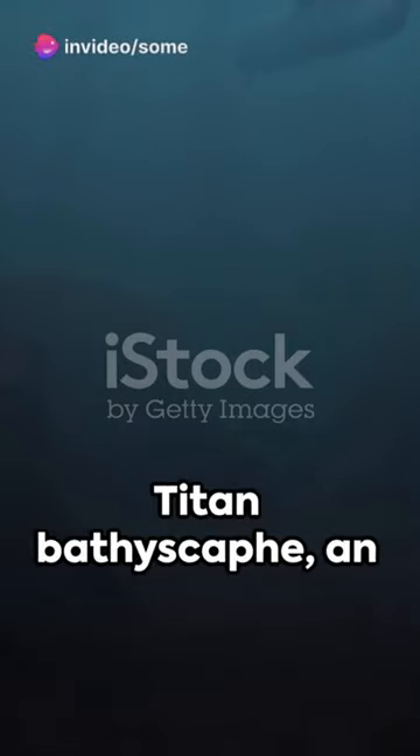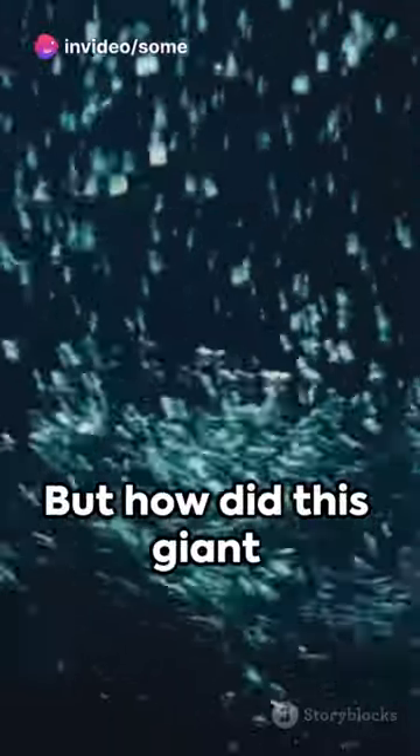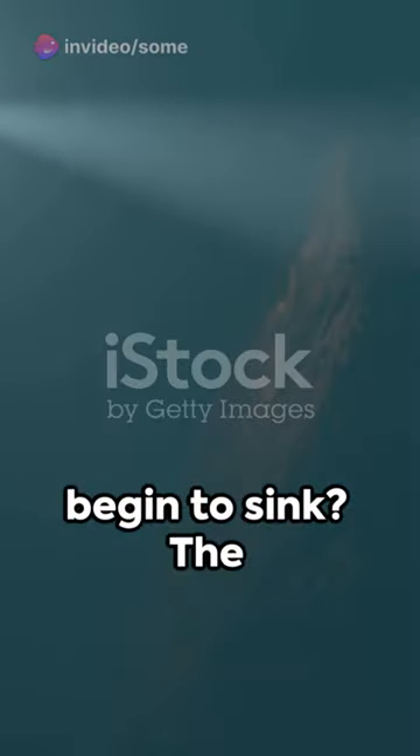Picture this: the Titan bathyscaphe, an engineering marvel, submerging into the ocean depths. But how did this giant begin to sink? The answer is science.